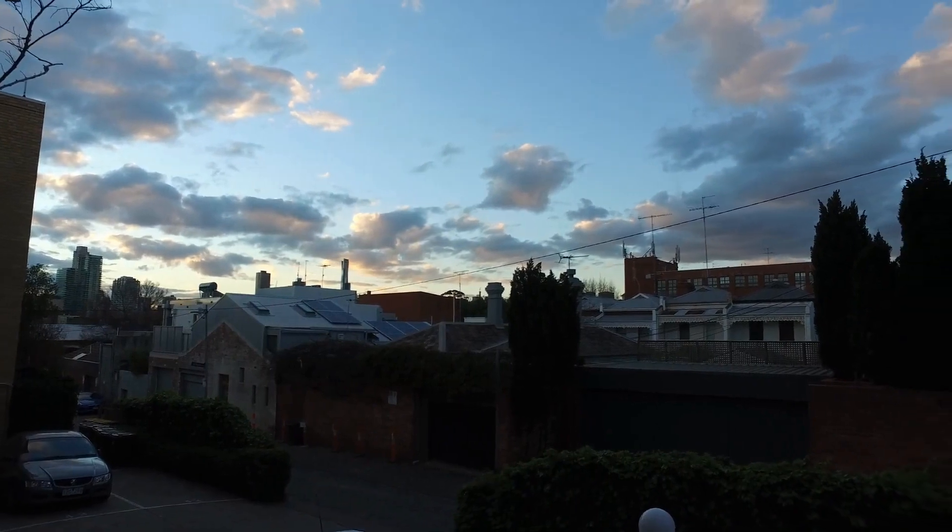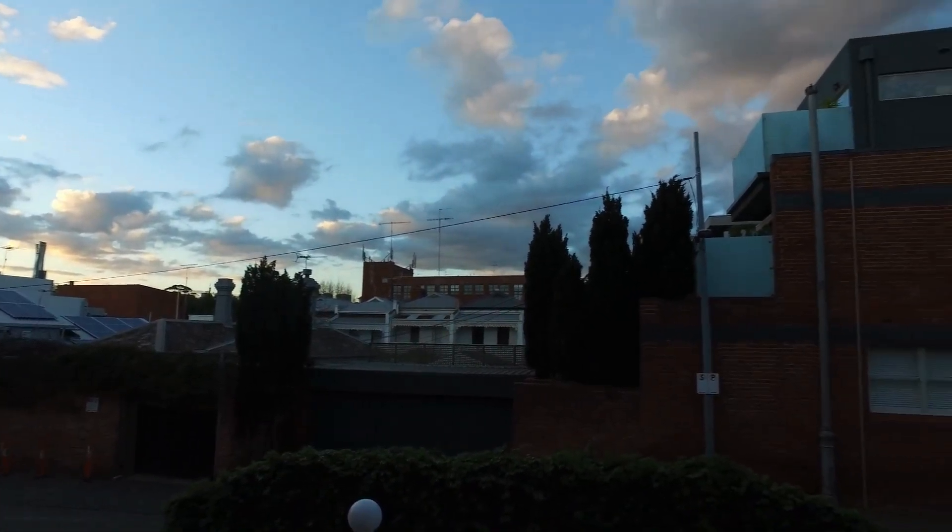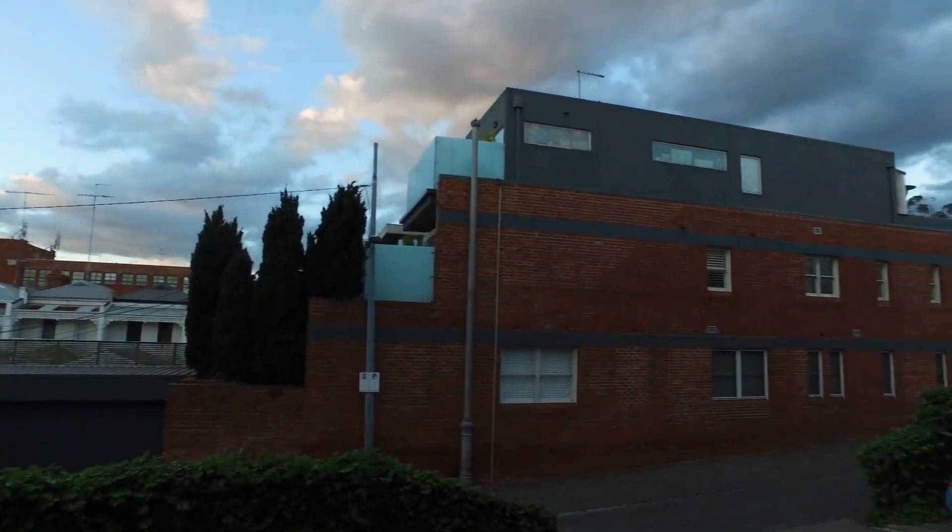This is Jeremy Faye from Melbourne Real Estate. Today I'm doing the walkthrough video for 12 at 77 Park Street in South Yarra.